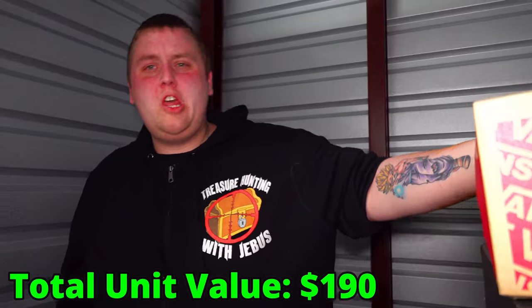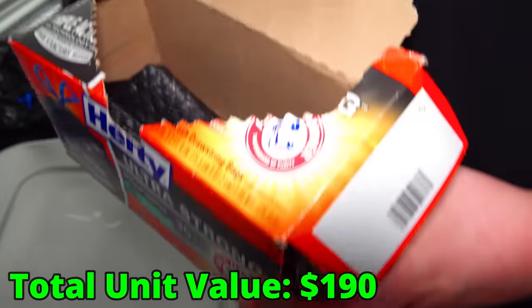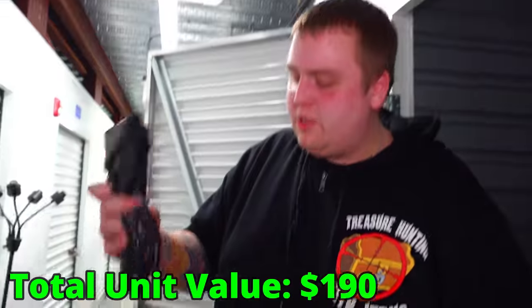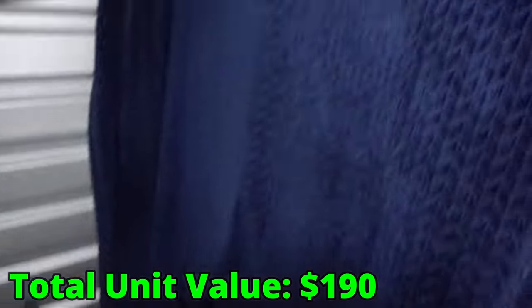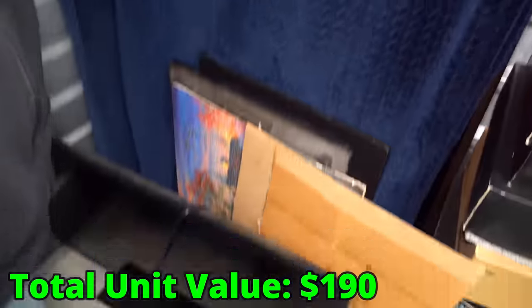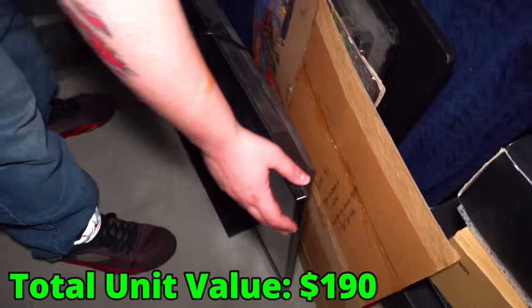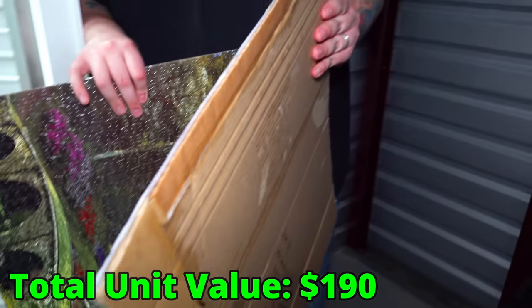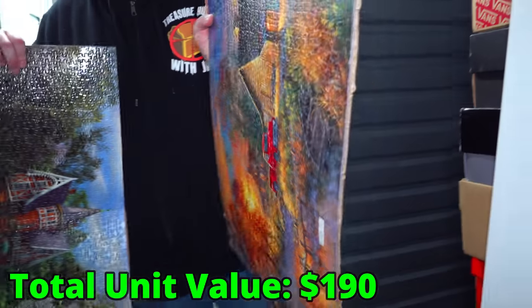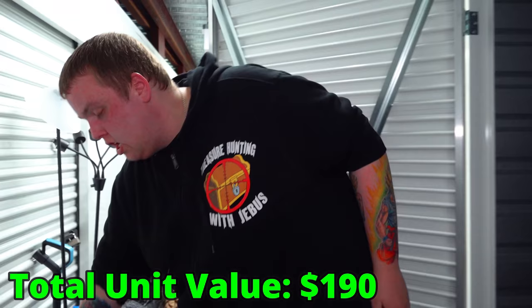They were polite enough to leave us maybe 25 to 35% of a bag of trash bags — probably enough to bag up the stuff we have here, so that's nice of them. I have a good feeling I know what this is, and if it is what I think it is, that's worth a good amount of money. These are just two mounted puzzles they probably put together and mounted on cardboard, so that doesn't really have any real value.